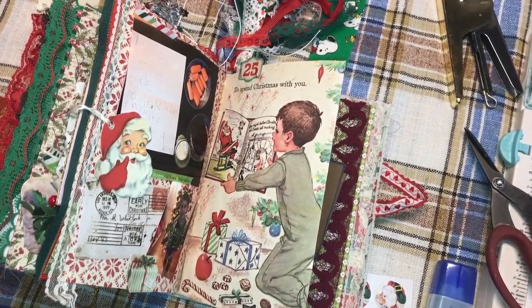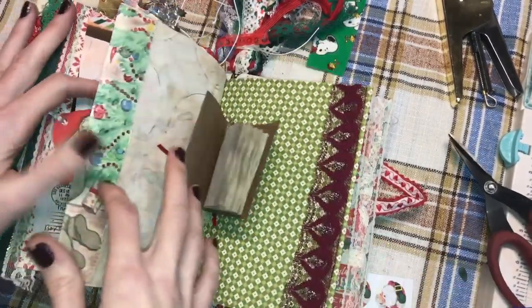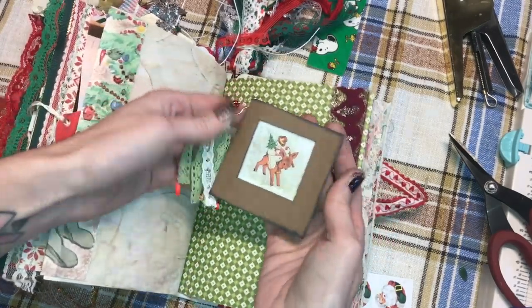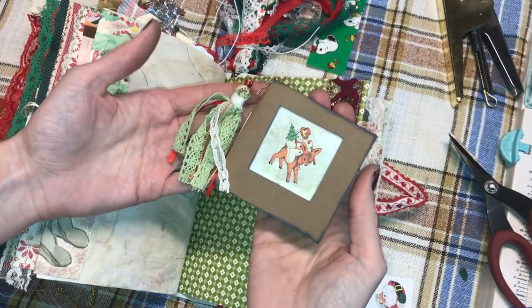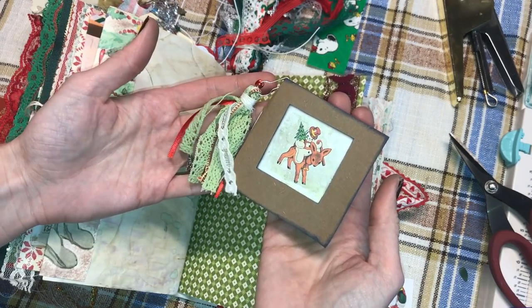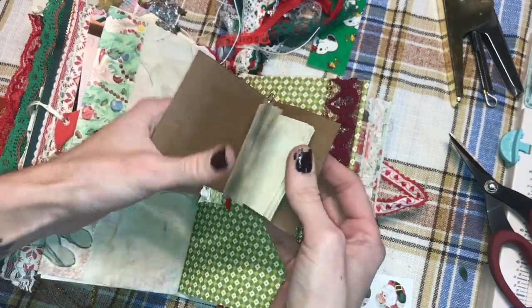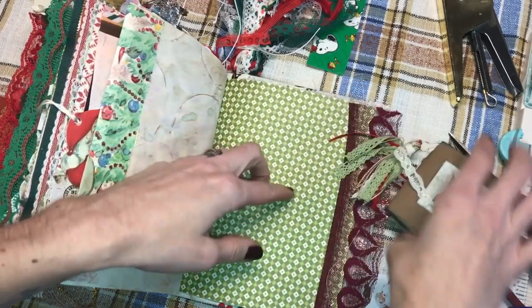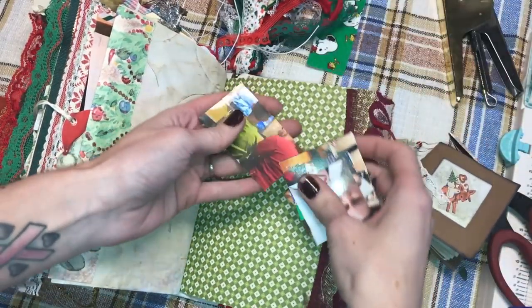Hey crafty cuties, we made it! We are on the last layout, Day 25. So first of all, Lindsey's and Norris sent me a cute little mini journal — thank you Lindsey, super cute! I think I'm actually going to be using it for my last day because the photos that I have are all pretty random.